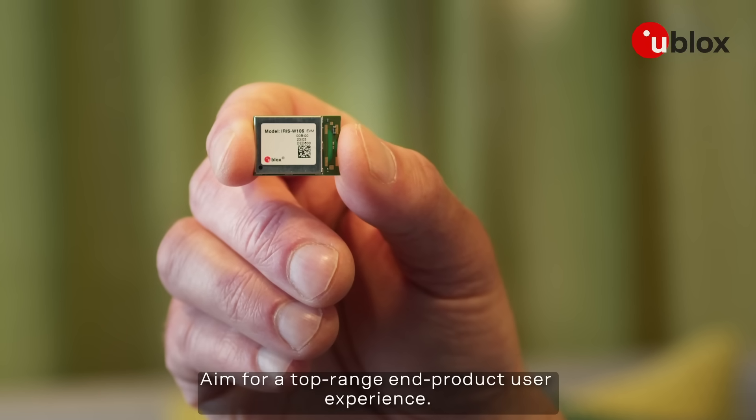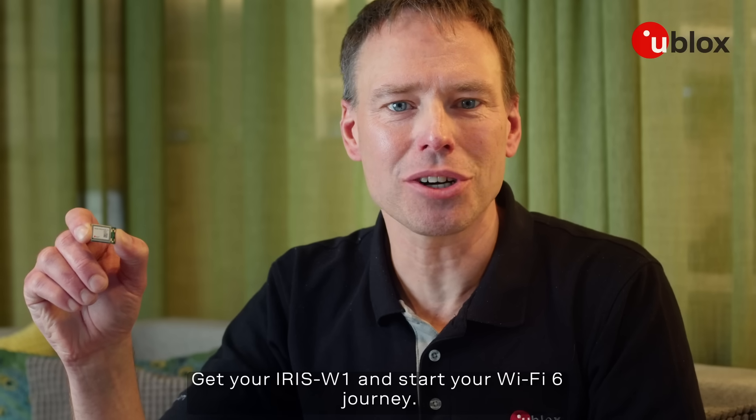Aim for a top-range end product user experience. Get your ARIS W1 and start your Wi-Fi 6 journey.